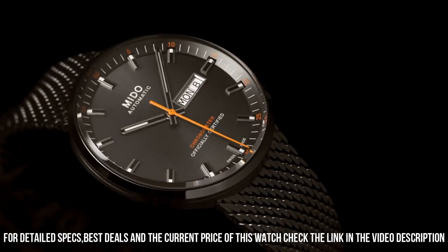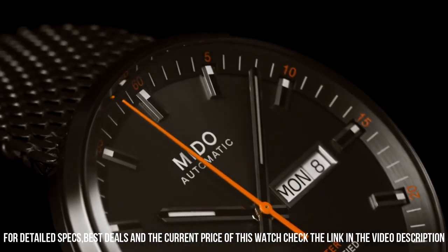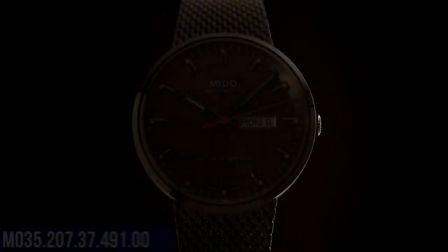Calendar: date. Item weight: 3.95 ounces. Movement: Japanese automatic. Water resistant depth: 50 meters.